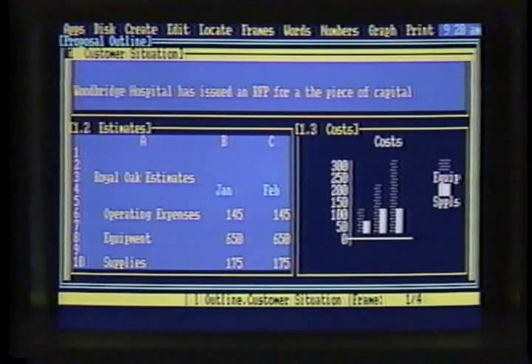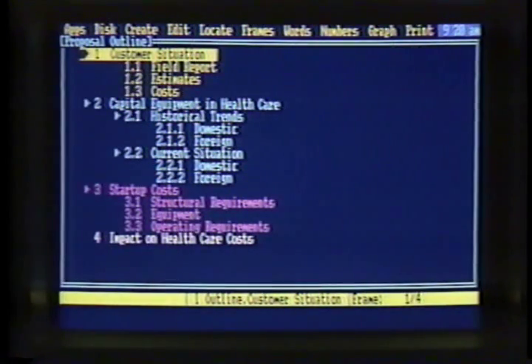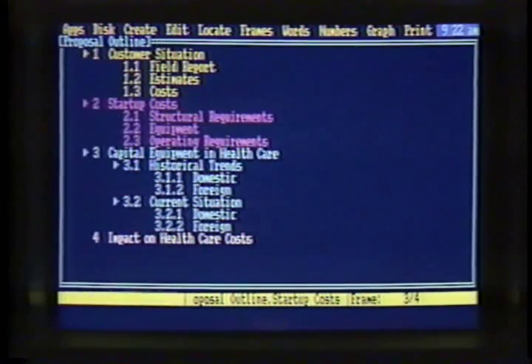A single keystroke gets Jack from the outline view to the frames it contains, or back again. When you move an outline entry, the program also moves the corresponding frames — keeping everything organized and connected.